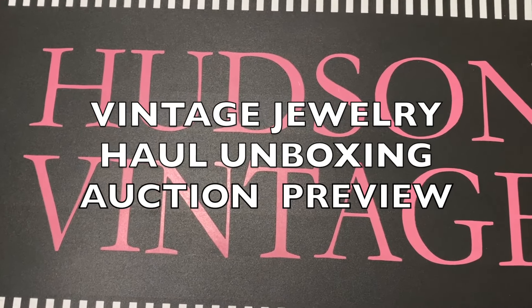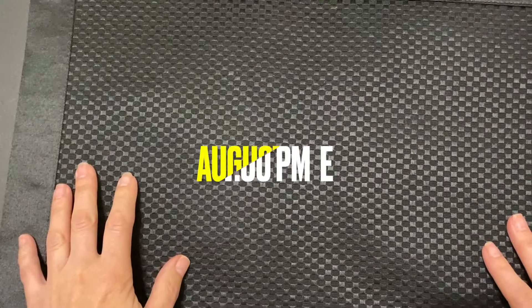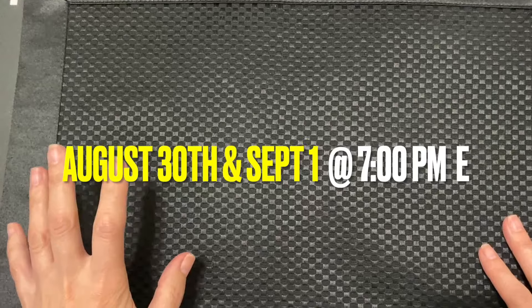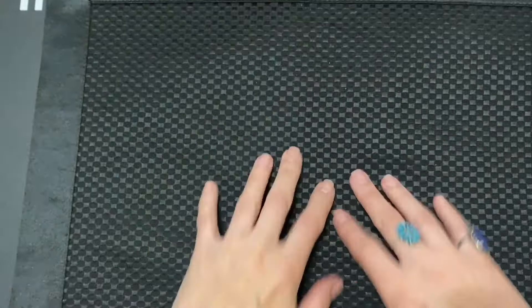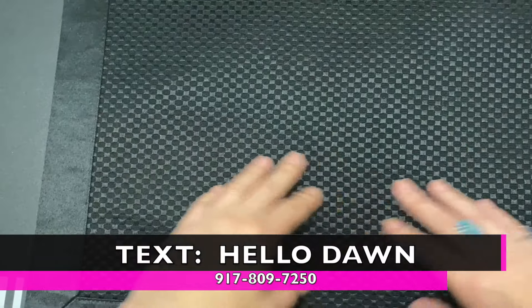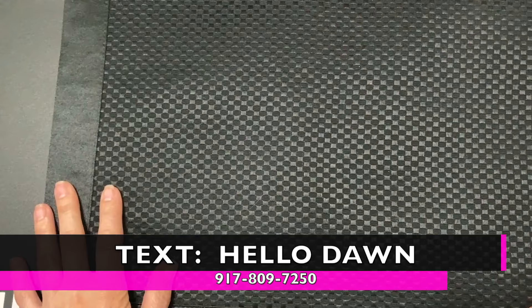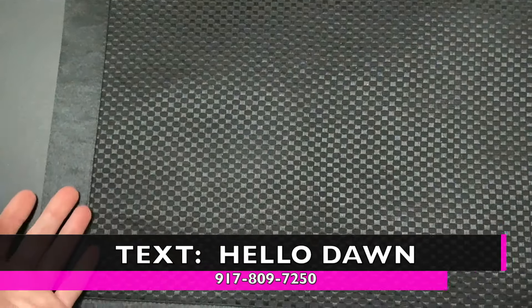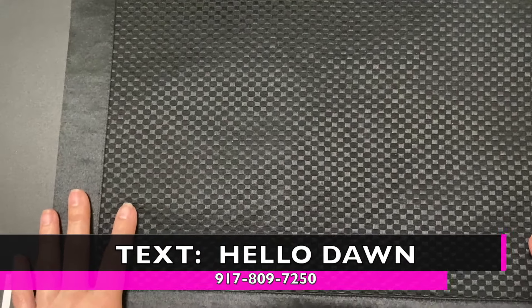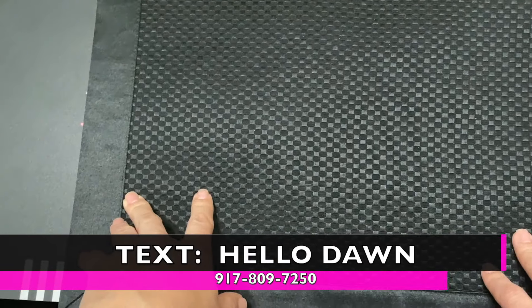Greetings! This is the Vintage Jewelry Haul slash auction preview for August 30th and September 1st, Wednesday and Friday at 7 p.m. Eastern. You can text me at 917-809-7250 to get free alerts for the auctions, sales, or pop-ups. Also, if you want to text your bids in — silent bid, absentee bid, whatever — feel free to text that number 917-809-7250.